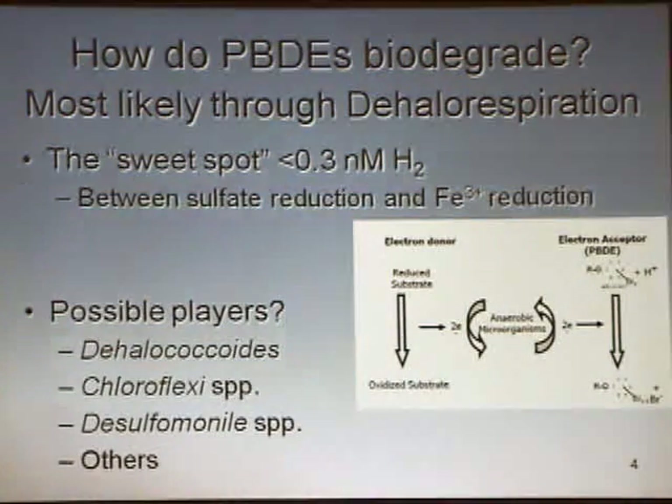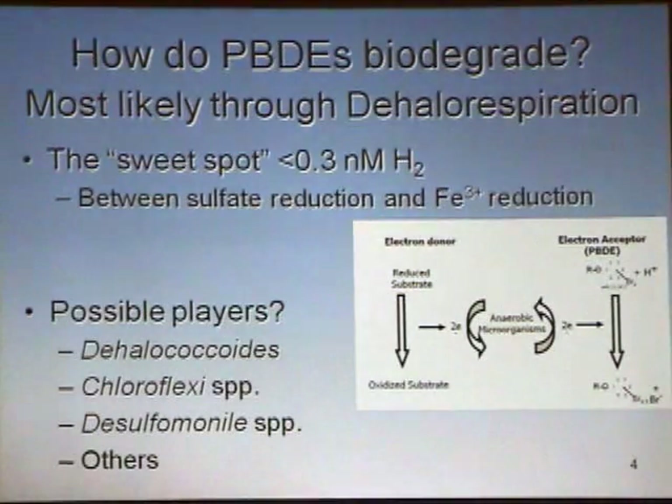We hypothesize that this is going to occur in what I call the sweet spot at an approximate hydrogen level of less than 0.3 nanomolar. Hydrogen is a good assay to determine what type of anaerobic environment you have. When hydrogen levels are really high, we're talking probably methanogenic conditions. When hydrogen levels are essentially non-existent, we're talking aerobic conditions. We know that dehalorespiration with chlorine most commonly occurs between the sulfate reduction and iron-3 reduction pairs. We hypothesize the same type of thing for bromine, which becomes important when I talk about unit operations in a wastewater treatment plant.